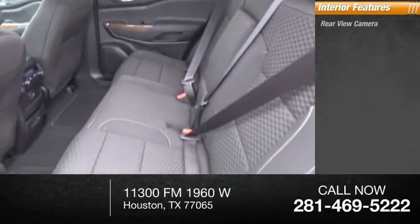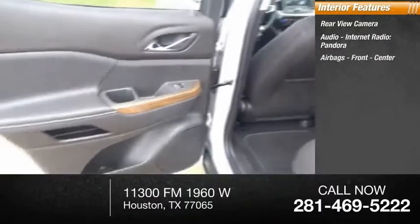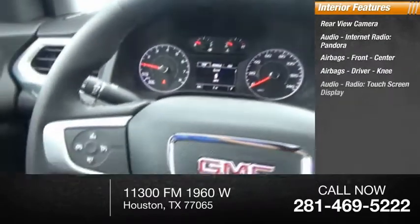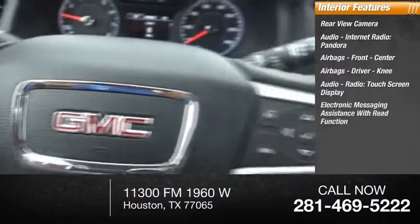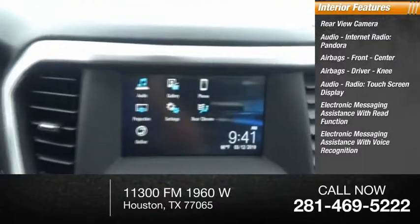Inside you'll find a rear view camera, audio with internet radio and Pandora, airbags — front, center, driver, and knee airbags — a touch screen display, electronic messaging assistance with read function, and electronic messaging assistance with voice recognition.